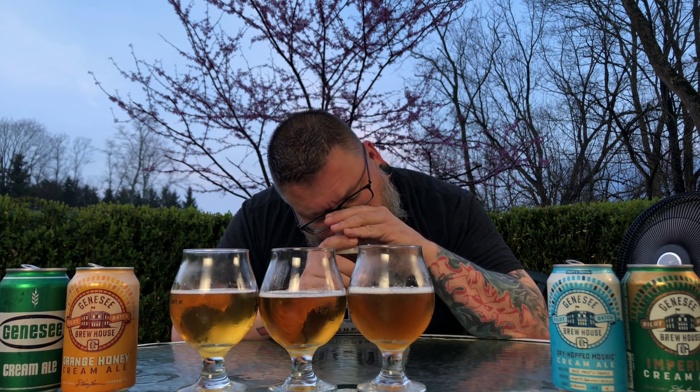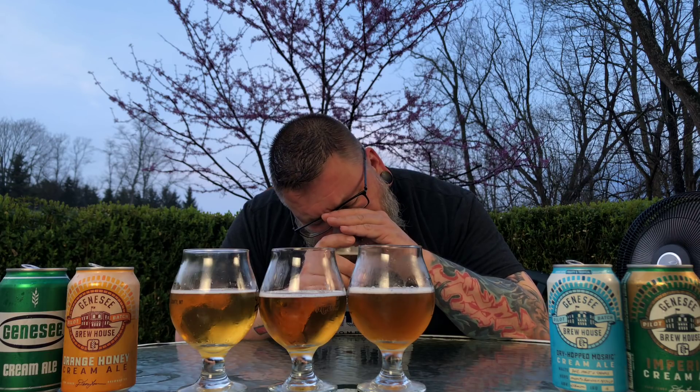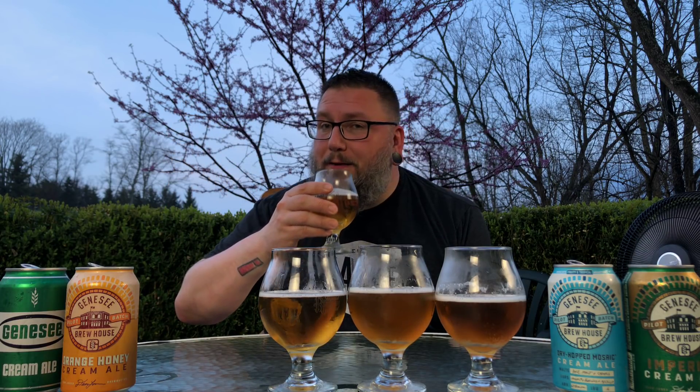Imperial — not much in there. I mean I got that big punch of hops from the mosaic, so I don't know if that's beating back a little bit of the nose here. But it just smells like a slightly more robust version of the base cream ale, which is pretty much what it is. So let's dive in — OG baby, cheers.